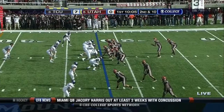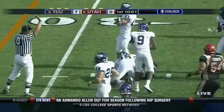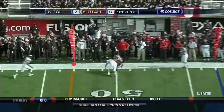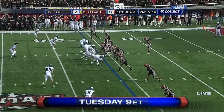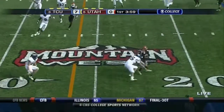On second down and ten, Utah goes to the ground with a nice hole off the right side. Eddie Wide is in the backfield with Jordan Wynn all alone — good protection. The throw is short but Devante Christopher stepped out of bounds at the 16 yard line. The Horned Frogs show blitz, then pull back as Wynn sets in the pocket and throws — pitch and catch, spinning out of trouble.